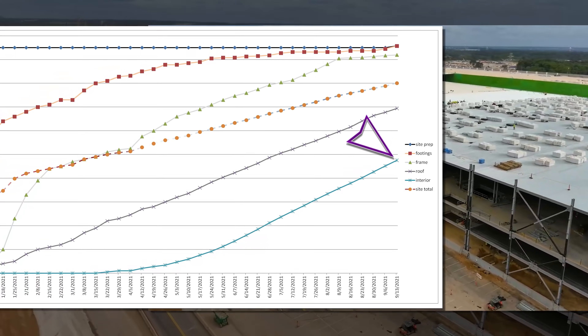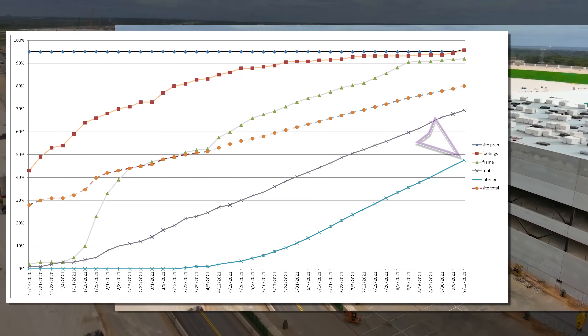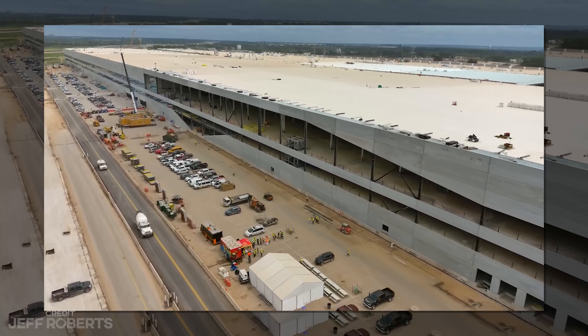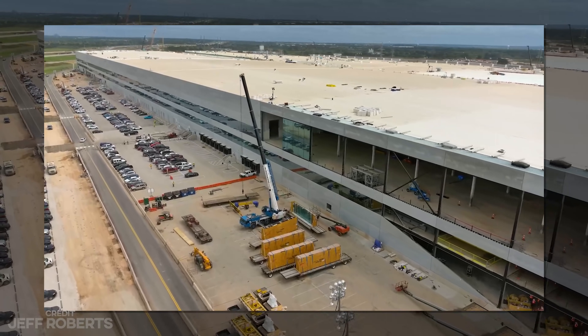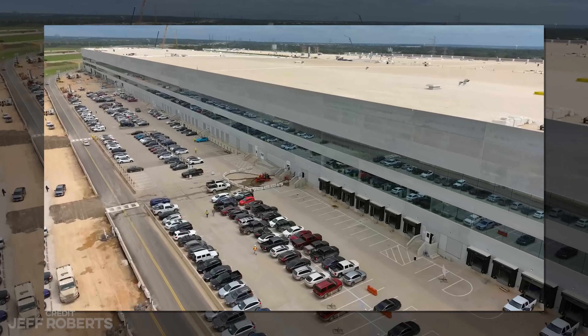The interior completion had a strong week, though not as many exterior walls and windows went up as I expected. Let's hear your prediction in the comments for the date that you think the first Giga Texas Model Y will be delivered to a public customer. The first person to get the exact date correct, I'll buy you anything you want out of my merch store.